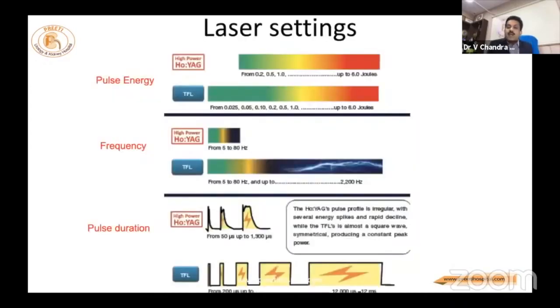There is a wider range of pulse energy, frequency, and pulse duration that we can modulate with thulium. It is like having five gears versus a 15–20 gear sports vehicle — depending on the road and situation, you can change it. Energy as low as 0.025 joules is available.